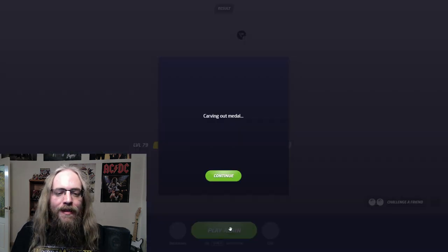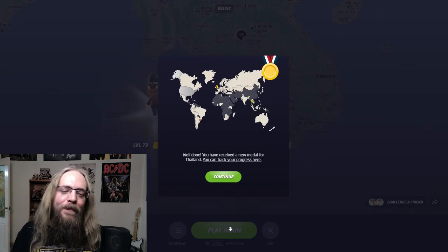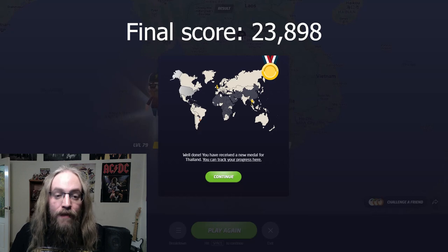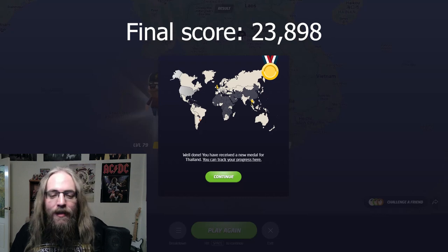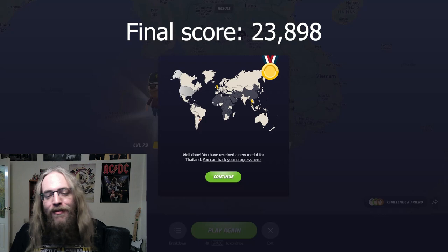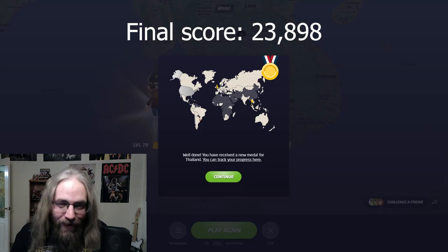But fear not - your boy has won his gold medal. This is now the second gold medal that I've gotten, the first being the UK - I'll link that video in the description. I haven't really played the explorer mode to earn these medals before, just trying something new. So thanks for coming along, thanks for watching. Have a good one.